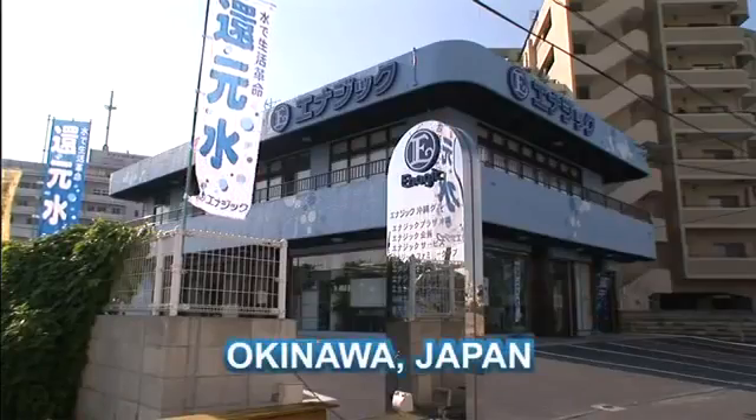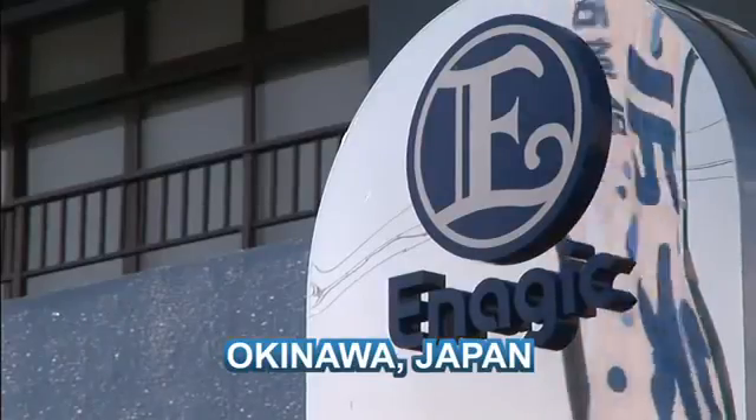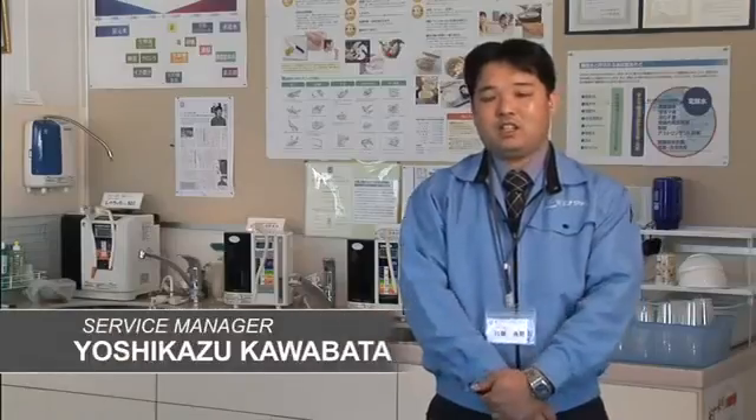Here's what Mr. Kawabata, the service manager from the Okinawa office, had to say about drinking Kangen water: Because the way of drinking Kangen water is different for each person, I believe that each person must, by trial and error and with continued effort, devise and find their own way of drinking Kangen water in order to obtain the best results that fits each person's individuality.